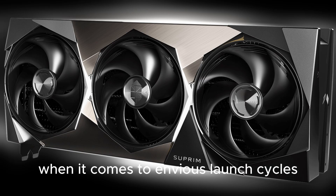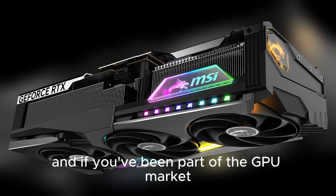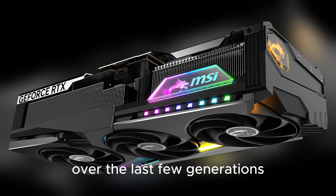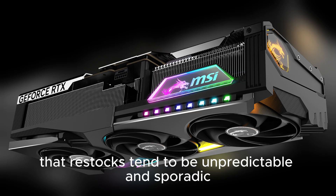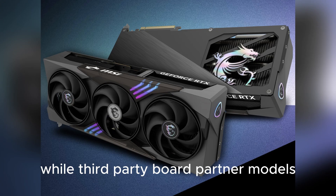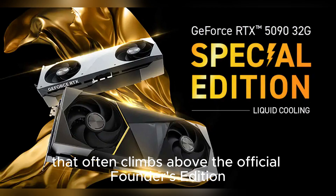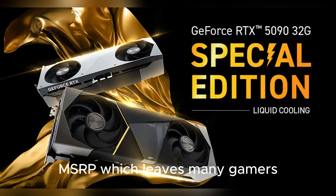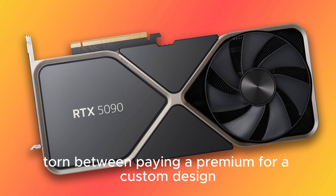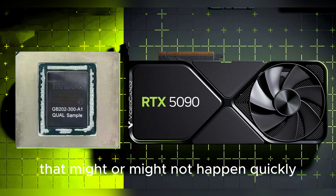Although this scenario is not unusual when it comes to NVIDIA's launch cycles, and if you've been part of the GPU market over the last few generations, you know that restocks tend to be unpredictable and sporadic, adding to the hype and exclusivity of FE cards. Meanwhile, third-party board partner models continue to fill the shelves with plenty of availability, albeit at varied pricing that often climbs above the official Founders Edition MSRP, which leaves many gamers torn between paying a premium for a custom design or waiting patiently for a restock.